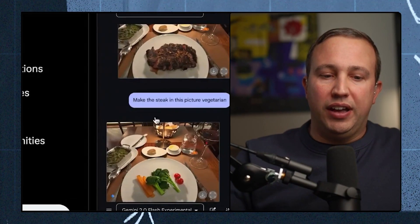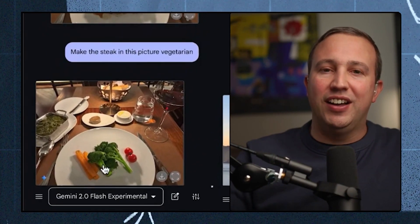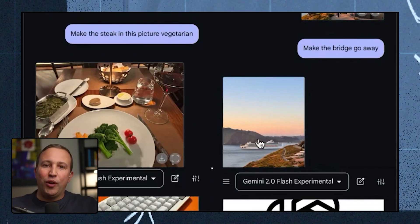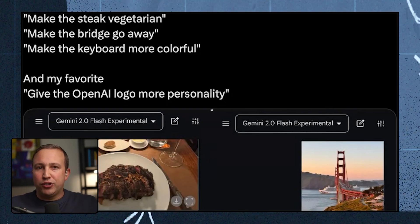Here are some examples: 'Make the steak in this picture vegetarian' — and it swapped the steak out for broccoli, tomatoes, and carrots. 'Make the bridge go away in this landscape' — and you just see the Marin Headlands without the Golden Gate Bridge. That would take a while to learn and do in Photoshop or Canva, and now you can do it by just typing a request, for free.